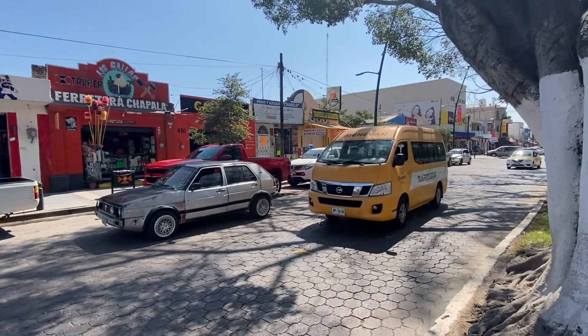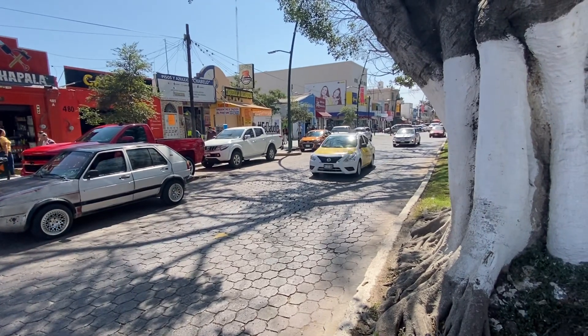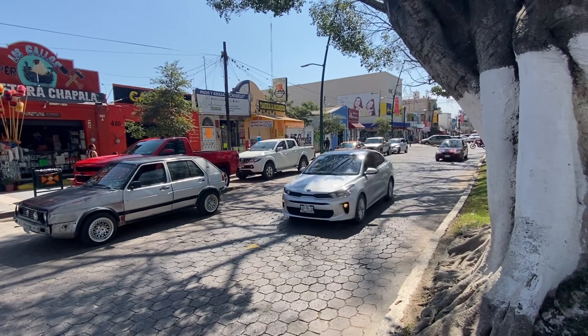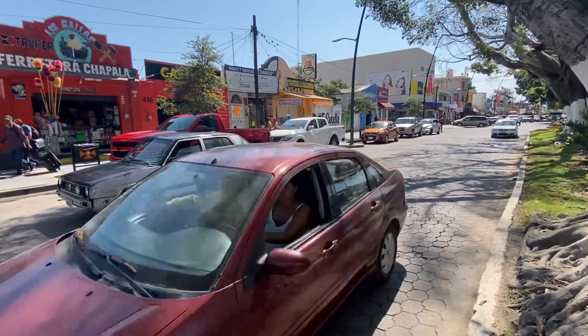A lot of stores here, there's a transport van, and a lot of taxis in Chapala — there are different locations where you can catch taxis. As soon as I can get across the street I'm going to go over to Coppell.